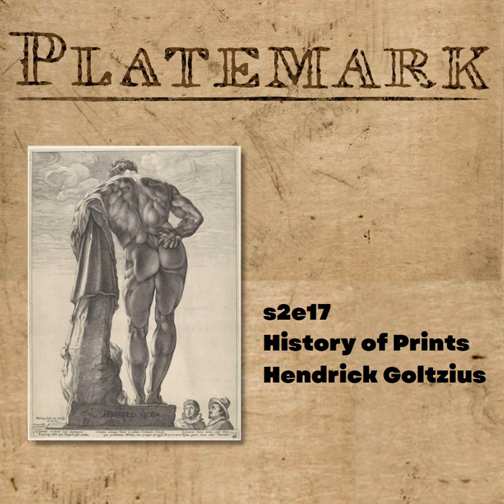Goltzius even does sketches of Michelangelo's Moses — the one that looks like Charlton Heston's portrayal: 'Moses, Moses.' He mastered all of this Italianate sculpture. One of the first engravings he does after returning is the Judgment of Midas.